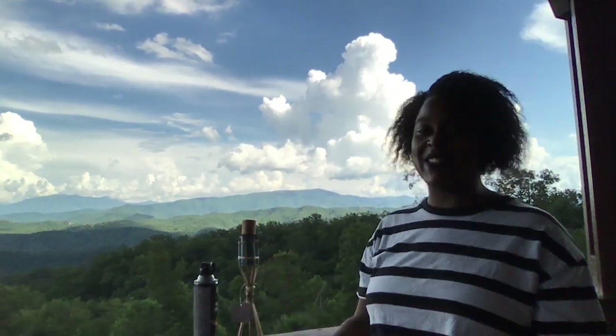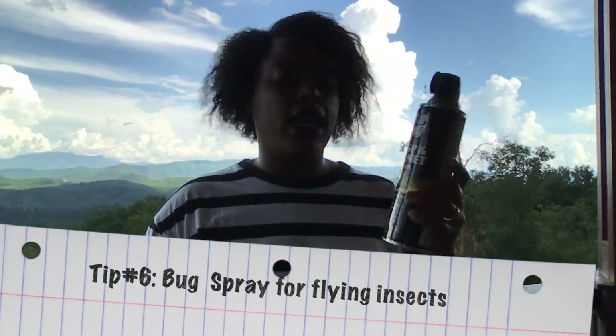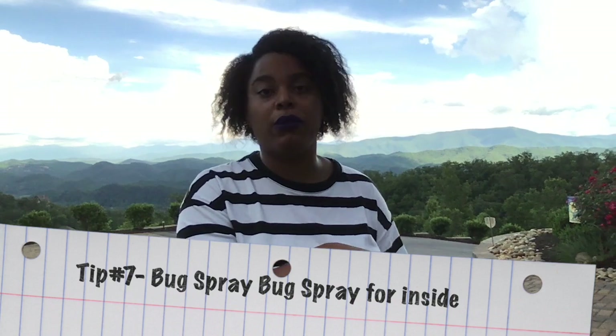We're outside and I just wanted you all to see this gorgeous view! We're in the environment of animals and nature, so you will encounter a lot of bugs. Make sure you are well equipped with bug spray — this particular spray kills wasps, hornets, and all other kinds of flying insects. You definitely want to invest in this if you plan on sitting outside. Also make sure you have bug spray for the inside of the house as well, because a lot of bugs are attracted to the lights in the cabin and will try to make their way inside every time you open the door.